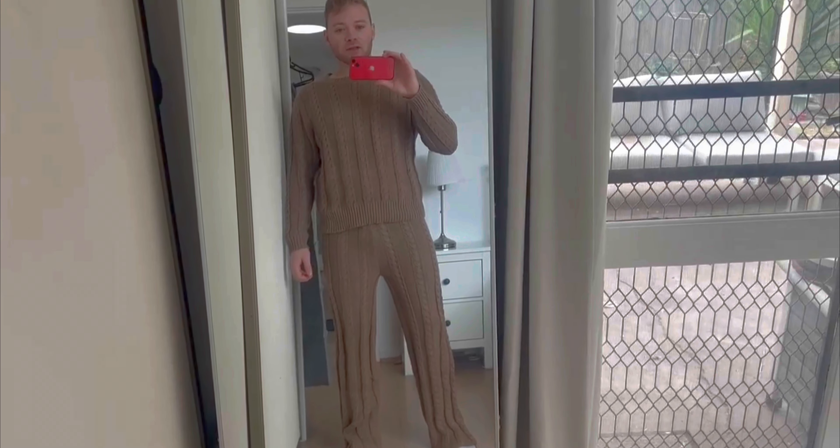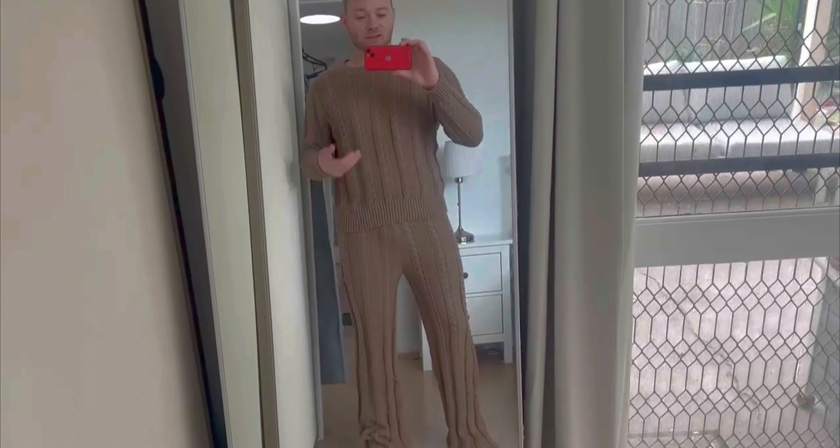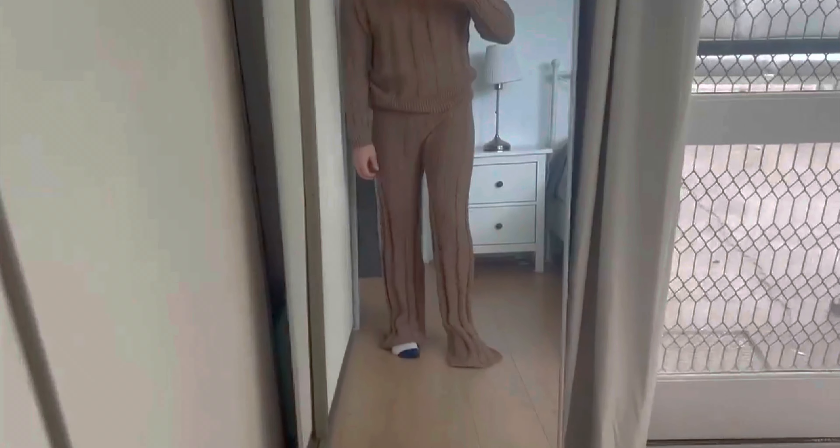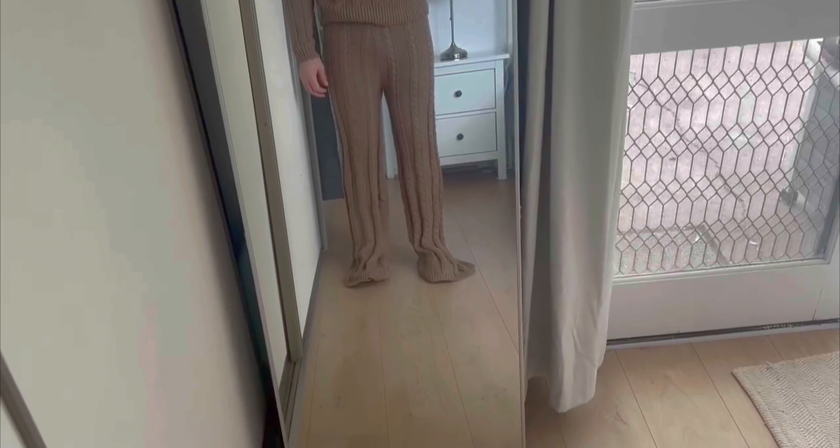They are incredibly soft and kind of form-flattering. There is no irritation — it doesn't feel like it's going to make me itch or anything. Nothing is pinching or pulling. But I kind of look like a rug and the pants are super long. I kind of look like a shag rug. And you can see my dark underwear through the pants themselves — that is how long they are. Duck feet.